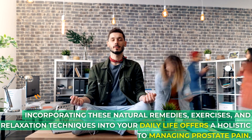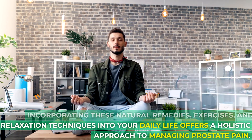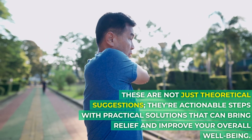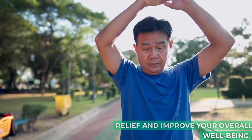Incorporating these natural remedies, exercises, and relaxation techniques into your daily life offers a holistic approach to managing prostate pain. These are not just theoretical suggestions — they're actionable steps with practical solutions that can bring relief and improve your overall well-being.